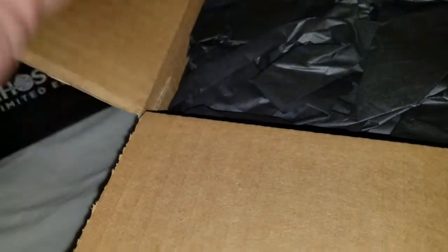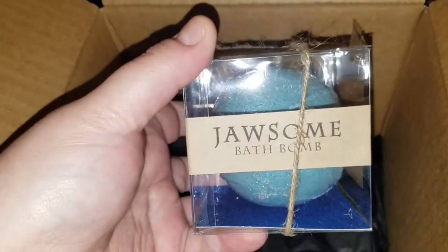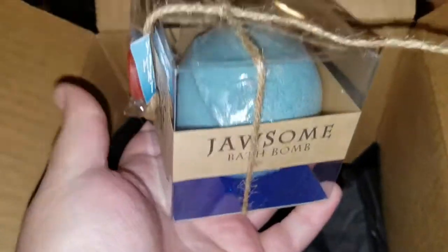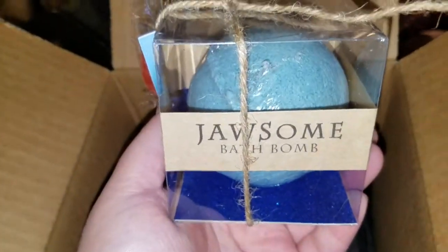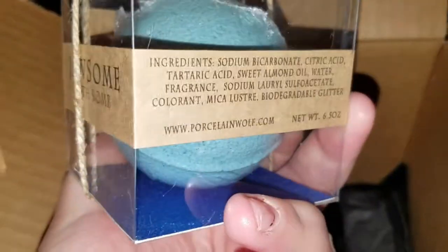PayPal paperwork, black tissue paper, air puffs - ooh, we got the Jaws bath bomb. Apparently it's blue and red. Let's smell it - oh, it's a weird smell, very beachy. It was a lifesaver scent, I don't know. It kind of smells like watermelon and beach - like a beachy scent, but it's cool looking.